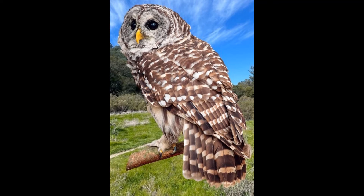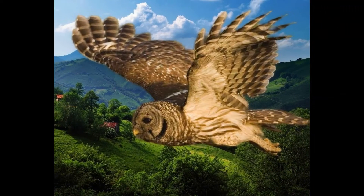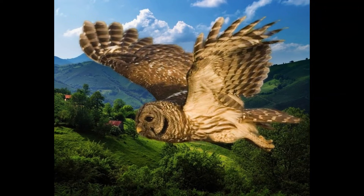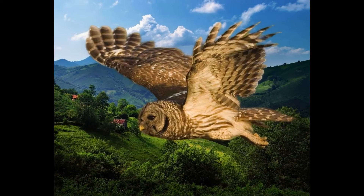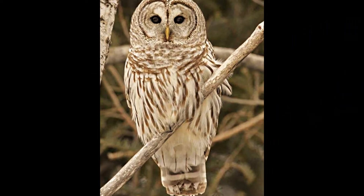Barred Owls mostly eat small mammals like mice and voles, but sometimes they go fishing for crayfish and crabs. If a Barred Owl eats enough crayfish, the feathers under its wings can turn pink, just like a flamingo, which gets its hue from the high volume of shrimp in its diet.